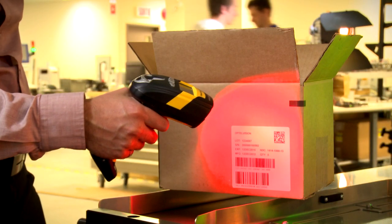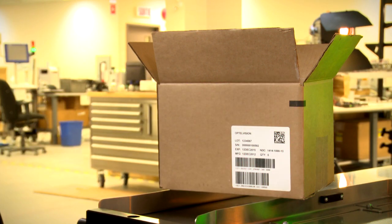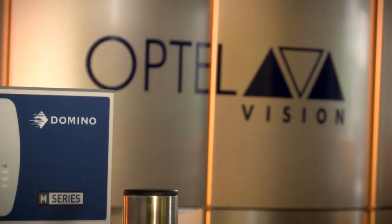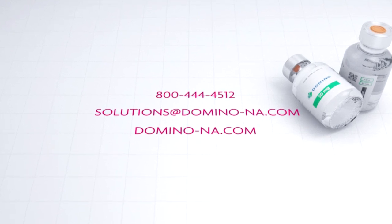They want to say, okay, I have a production line — Optel, take care of implementing the new printing technology. It's been a natural fit with Domino, with their presence in the pharmaceutical market, their global reach, and that's why now it's a natural partnership that we have together. Thanks, Domino. We'll see you next time.